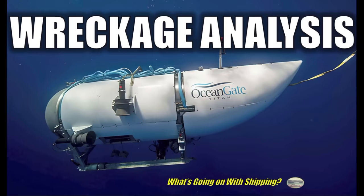In this episode of What's Going On With Shipping, we analyze the wreckage of the submersible Titan. We're going to take a look at this wreckage that was brought ashore in St. John's, Newfoundland — a lot of images and pictures that came ashore from it, and a lot of questions about what that wreckage tells us right off the bat.